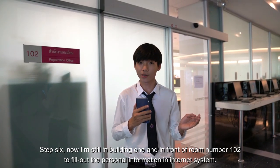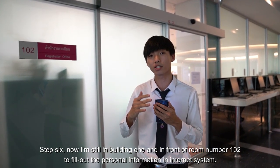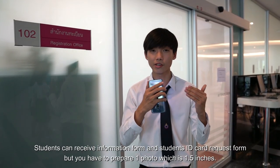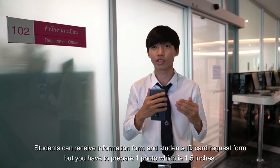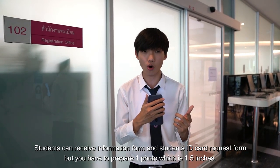Step 6. I am still in Building 1, in front of room 102, to fill out personal information in the internet system. This includes an information form and a student ID request form. You have to prepare one photo, which is 1.5 inch.